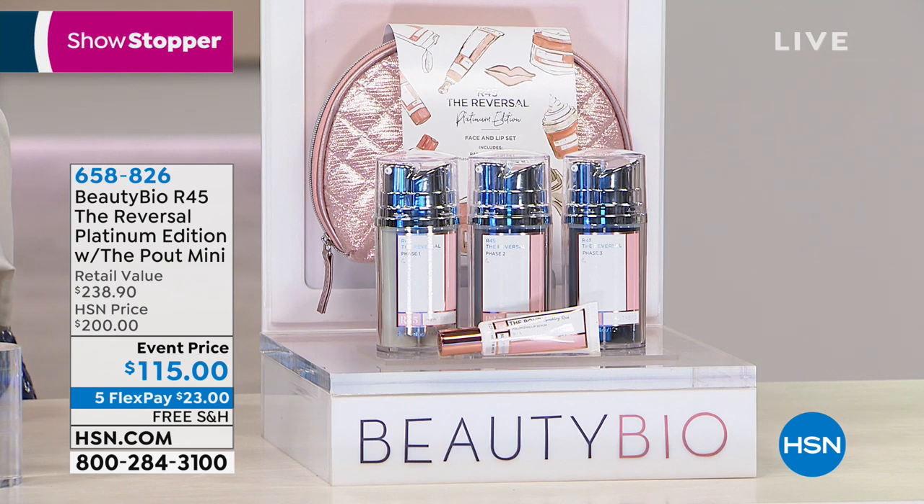So many, many years ago — in fact in 2011 — Miss Jamie came on the air and this was her very first item. Since then it has been the best selling item she's ever had on HSN, and in fact it is known worldwide.